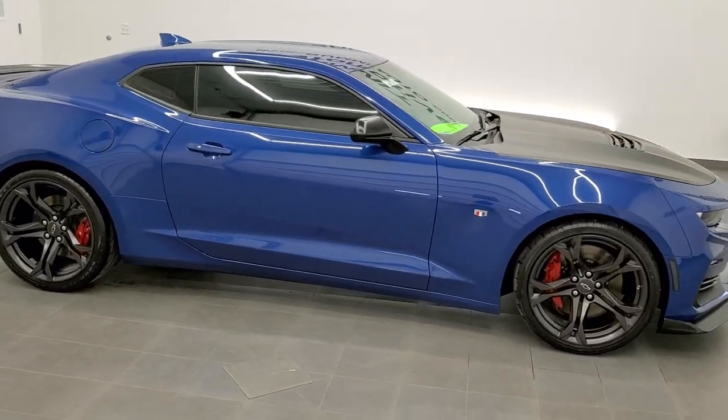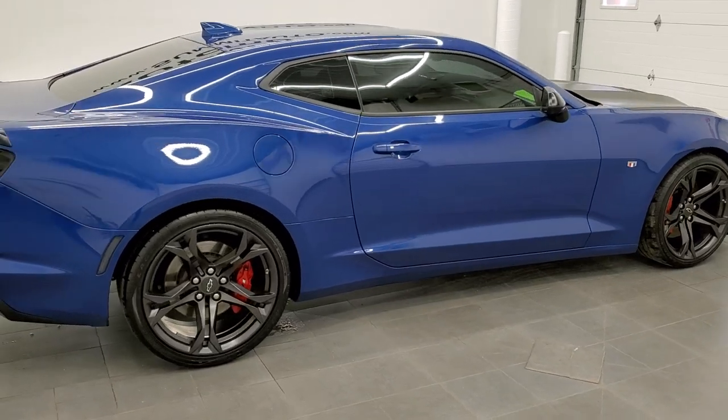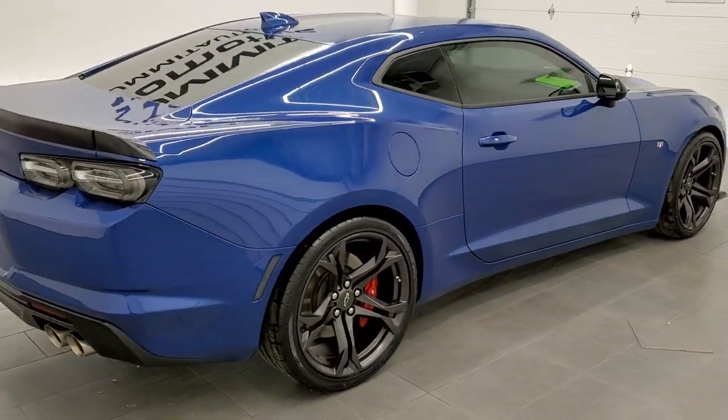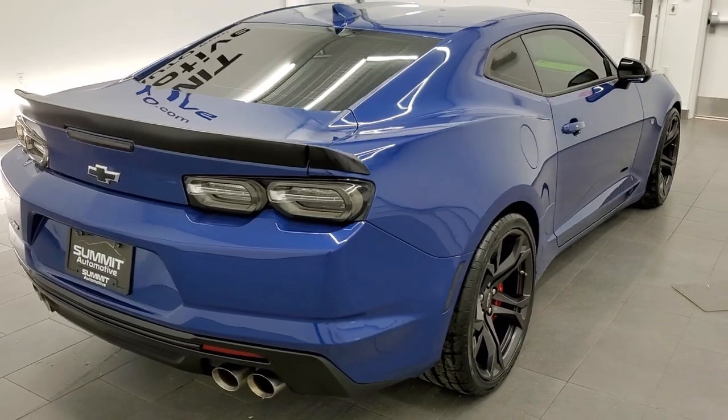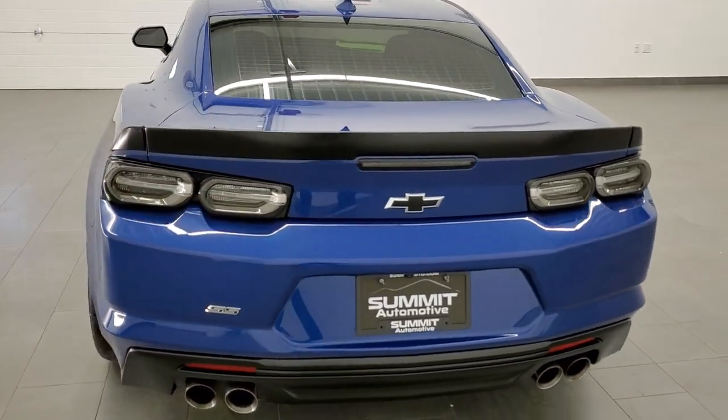This 2020 Chevy Camaro 1SS 1LE is stock number 11738Z. We are here at Summit Automotive in Fond du Lac, Wisconsin, your new and used sports car headquarters.